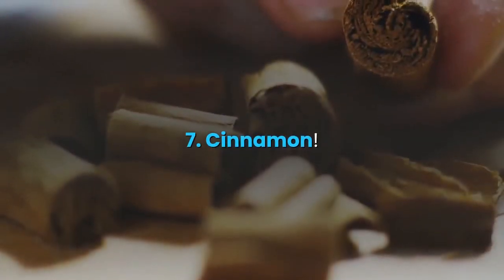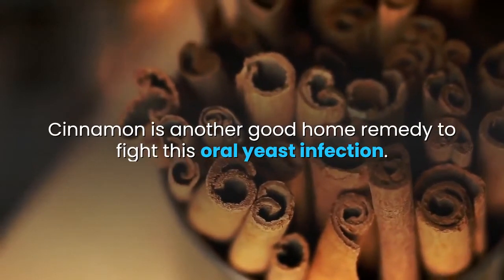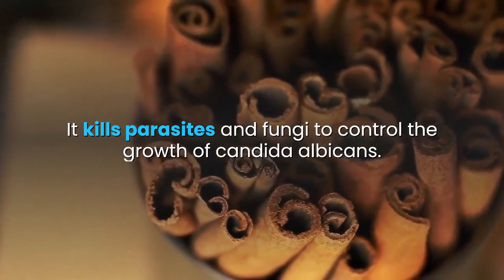7. Cinnamon. Cinnamon is another good home remedy to fight this oral yeast infection. It kills parasites and fungi to control the growth of candida albicans.